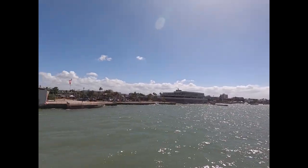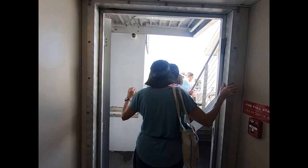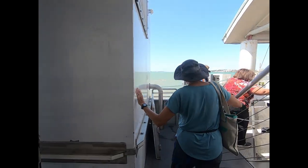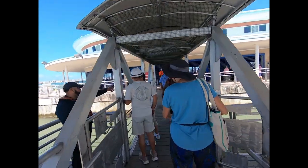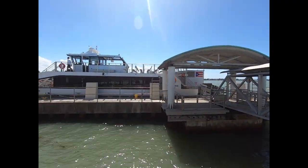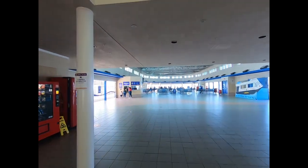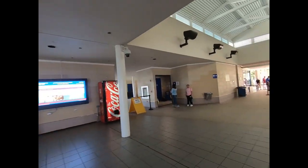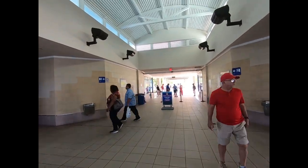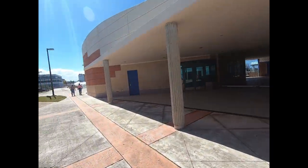Here we are pulling into the ferry terminal. It's a little rough docking. The boat's name was the Simplicity, and out we go. This is inside the Cataño terminal — this is nice. And out onto the streets of Cataño — there's the terminal area and we're going this way.